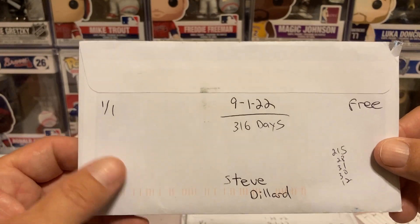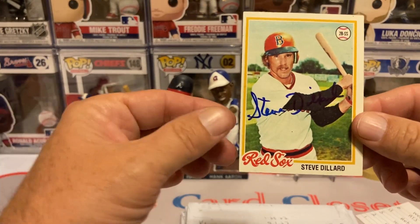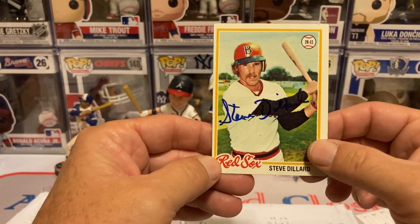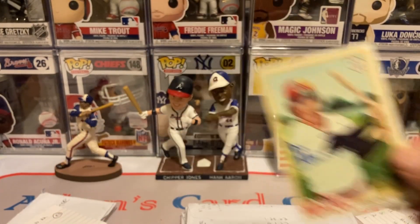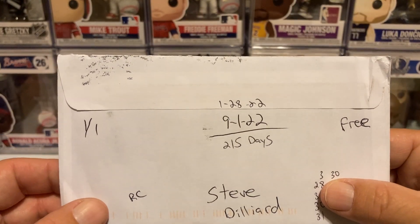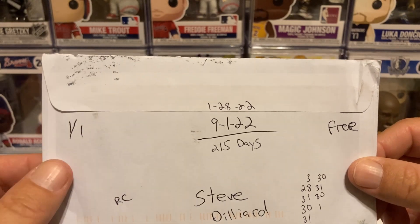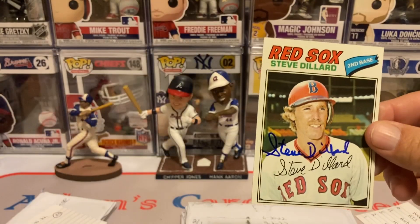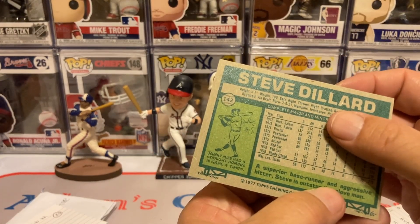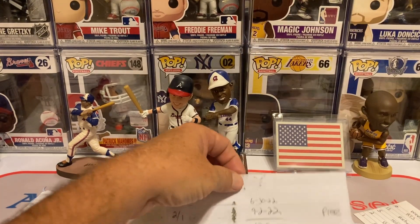The next one is Steve Dillard, 101 days, 316 days, free of charge. Got him on the 78 Topps. I also sent out to him evidently 100 days before that — 215 days for that one — and got the rookie card, 101 days, free of charge. So I got him on the first and second year cards.